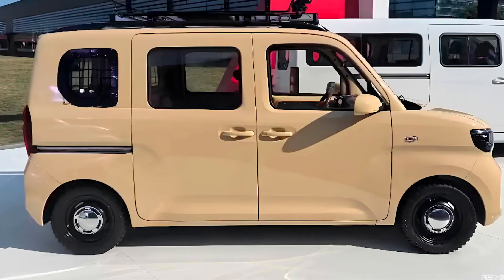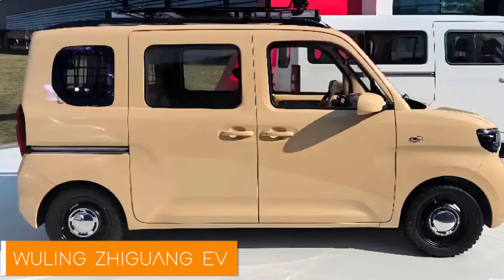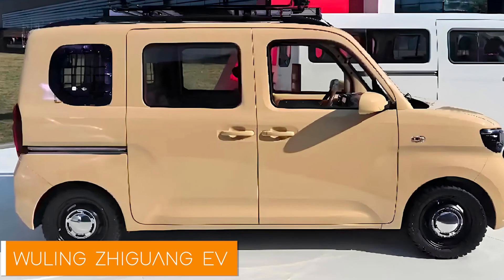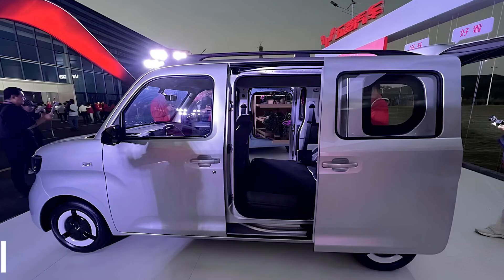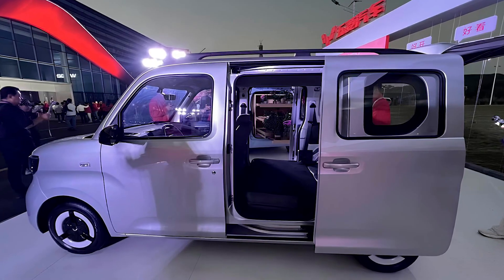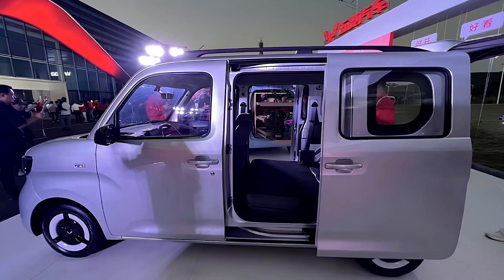Ladies and gentlemen, hold on to your hats because what we have here today is not your average electric car, but a new contender in the 'I need a car that's cheap and cute' category. Say hello to the Wuling Jiguang EV, the car that'll have your wallet smiling wider than a Tesla owner at a charging station.